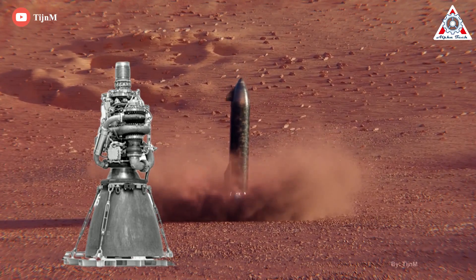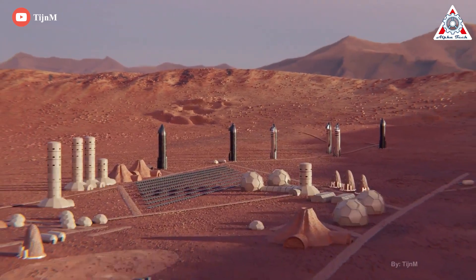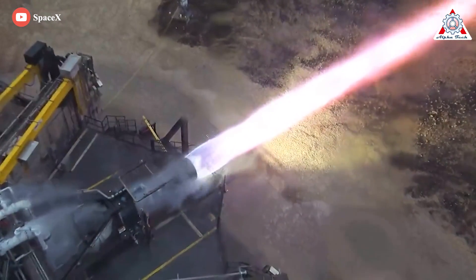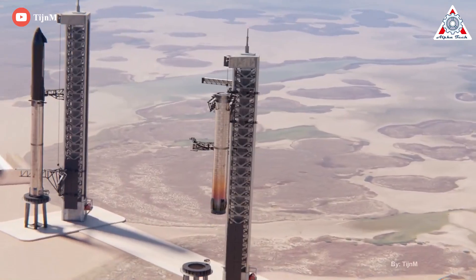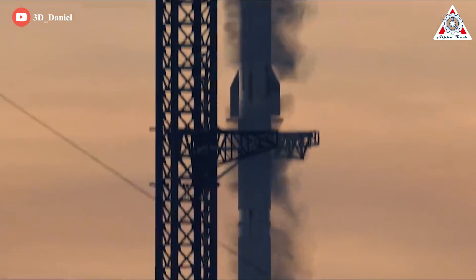SpaceX Raptor is introduced as a reusable, powerful engine that will power the Starship launch system to colonize Mars. This is something that's never been done successfully before, and SpaceX has not achieved it either. The problem can only be summed up in two words: reusable and powerful. Let's discuss everything about this in today's episode of AlphaTech.